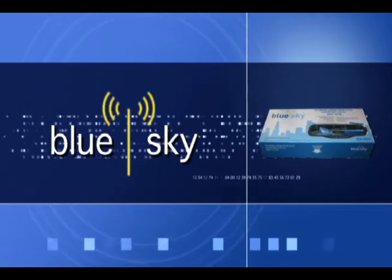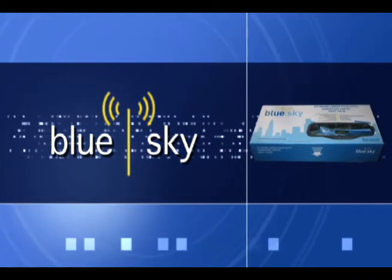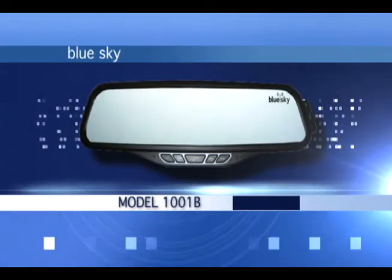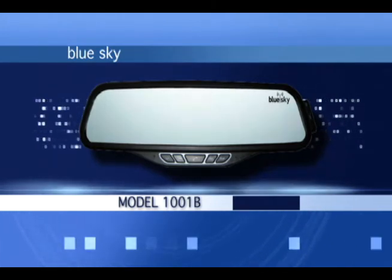BlueSky, innovators of Bluetooth wireless hands-free technology, have released a line of products that increase safety and eliminate costly traffic citations. Introducing the new BlueSky hands-free car kit — an easy to use, sleek and stylish Bluetooth device that requires no installation.